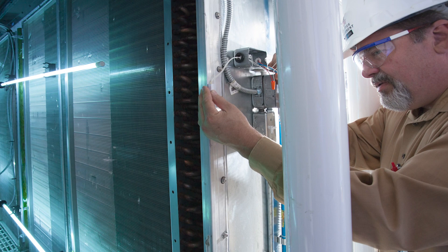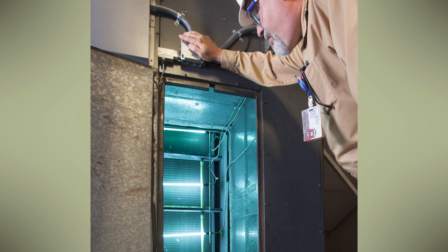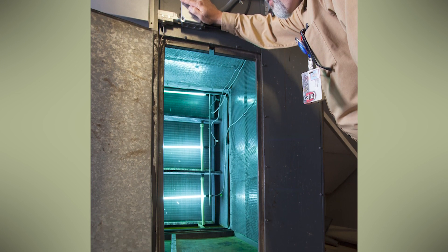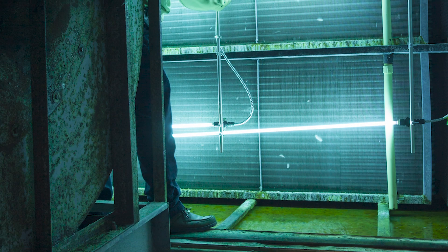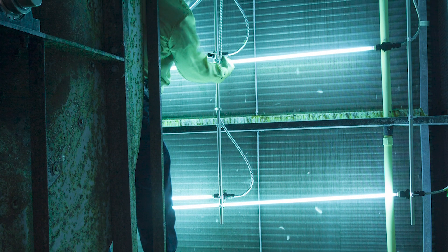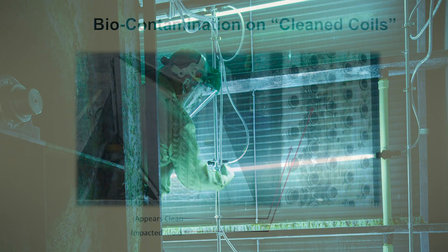In 2008, facilities personnel at the University started getting complaints about biological growth accumulation on the air distribution registers in the Health, Physical, Education, and Recreation building. The 100,000 square foot space has a heavy concentration of student activity rooms and needed a remedy that could work in conjunction with the two AHUs, which produced a combined 42,000 CFM. Simply steam cleaning the air registers was not enough.